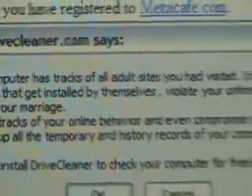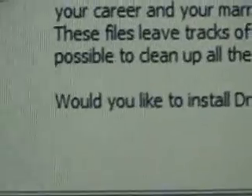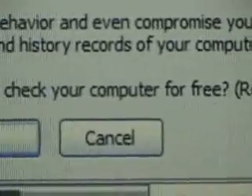DriveCleaner.com. It says my file has tracks of adult sites. I don't go to adult sites, so I definitely know that's fake. It's asking me if I'd like to install DriveCleaner to check my computer for free. Recommended.